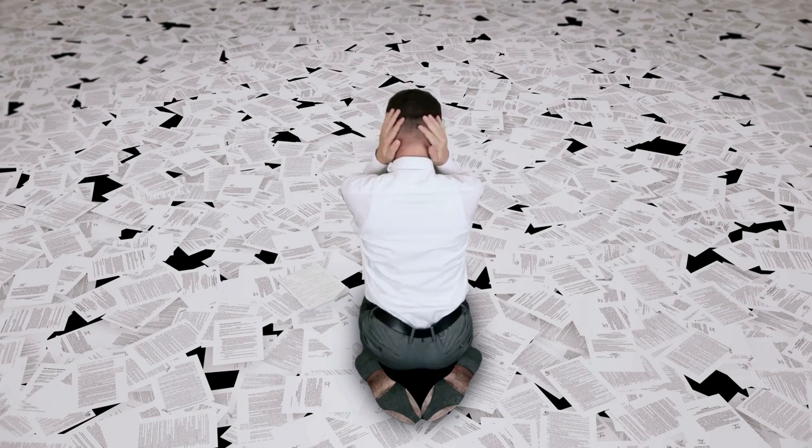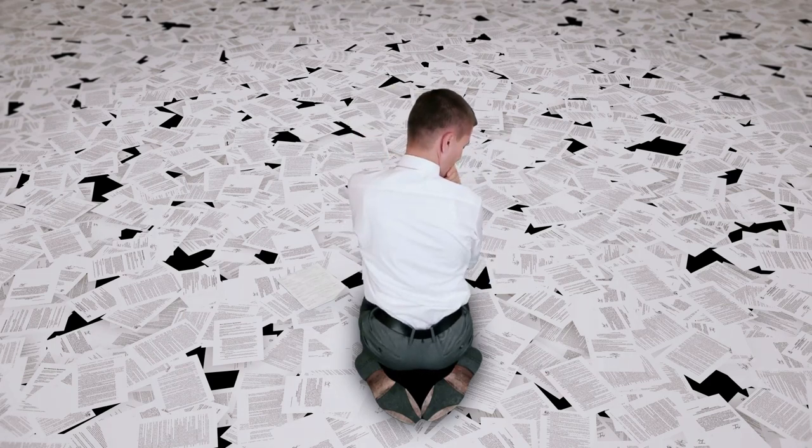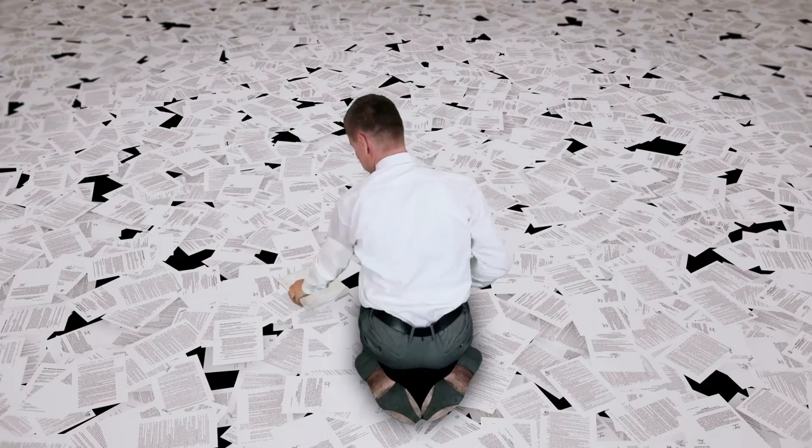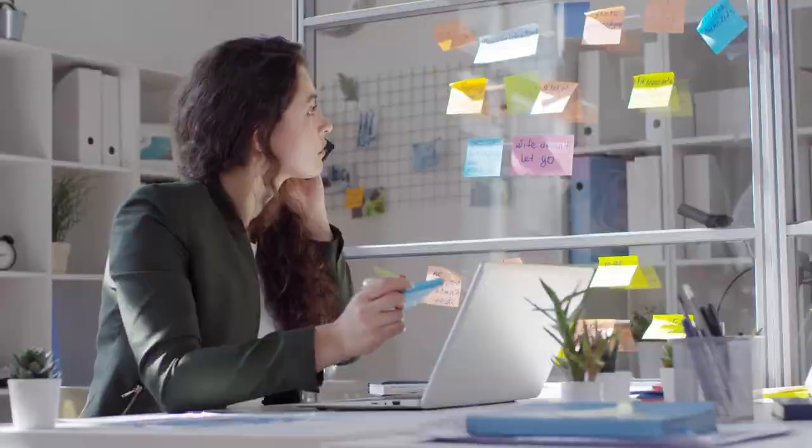Don't exaggerate or neglect formatting consistency, and remember to include your contact information. Do not overcrowd your resume or rely solely on job descriptions. Make sure to proofread, use keywords appropriately, and always customize.